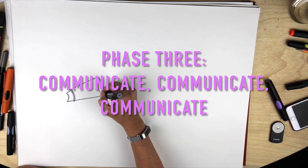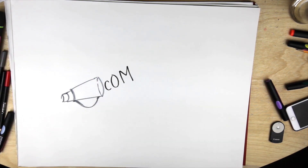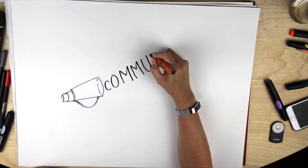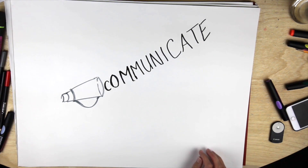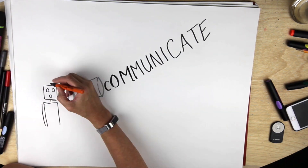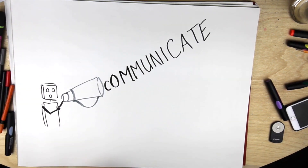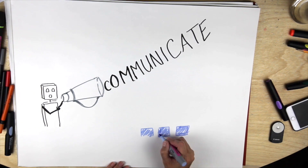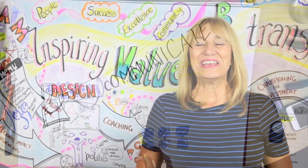Phase three: communicate, communicate, communicate. People just love a good story and will like it even more if there's a beautiful drawing that captures the nub of the story. So getting values-based stories out into your organisation along with some supporting displayed visuals will enable the values to really speak to people and engage them on a deeper level — so much better than receiving a PowerPoint.